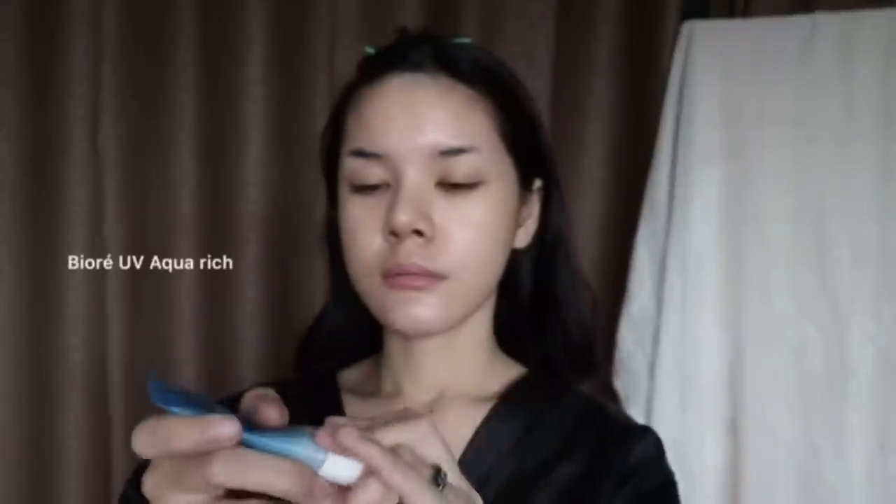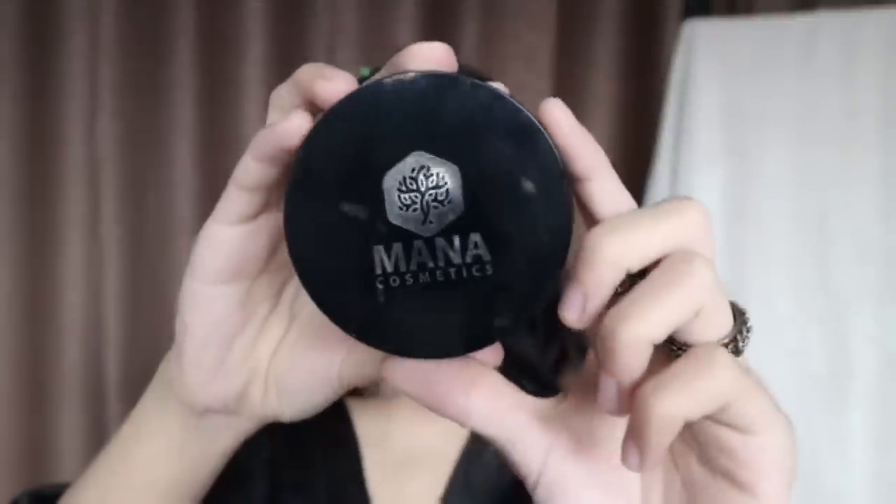After doing this, it's easy to use. I want to take it out of the house every time. I want to take it from Thailand. I'm going to use the Anana Cosmetics.